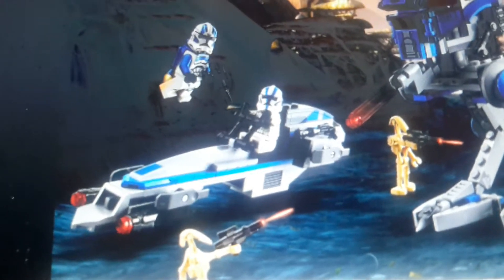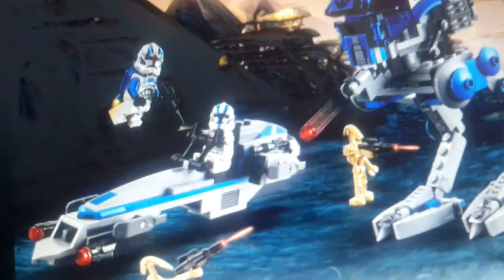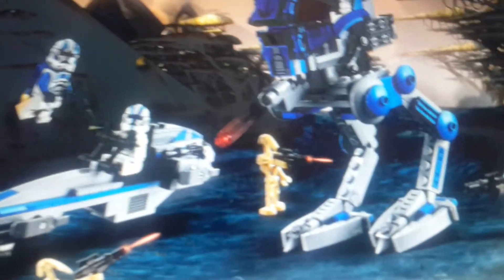Man, I can't wait to get this set. I think it releases August 1st. It's not that far away.